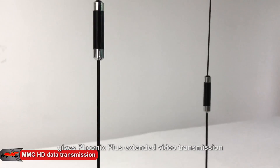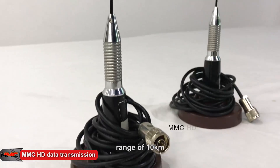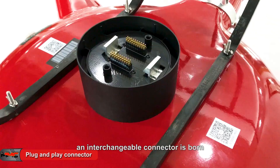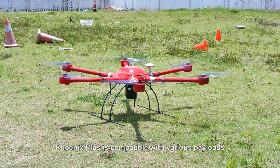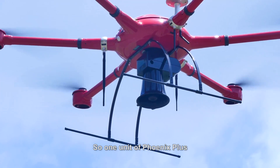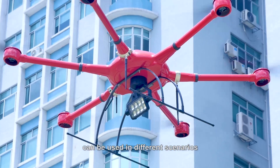MMC HD data transmission gives Phoenix Plus an extended video transmission range of 10 kilometers. In order to perform multiple tasks, an interchangeable connector is born. Phoenix Plus is compatible with various payloads and sensors, so one unit of Phoenix Plus can be used in different scenarios.